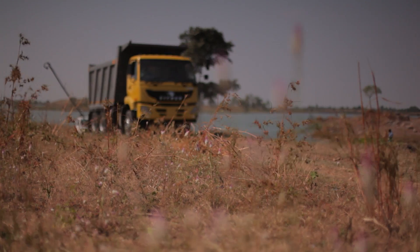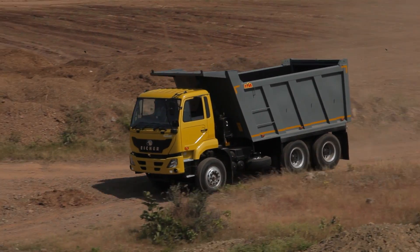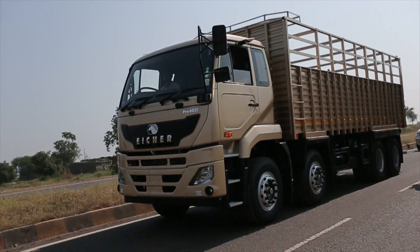The Eicher Pro 6000 series of next-generation heavy-duty trucks delivers maximum lifetime profitability, which will ultimately lead to prosperity in business and in the life of all stakeholders.